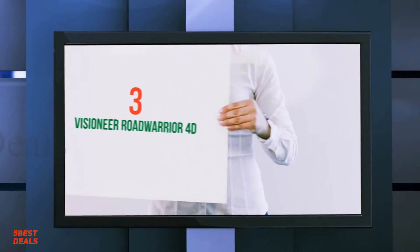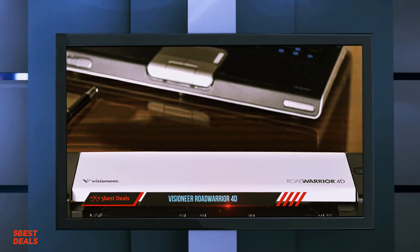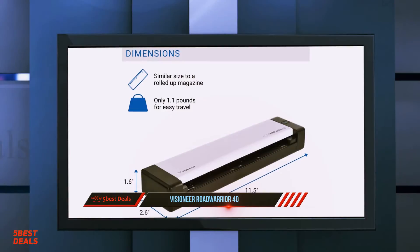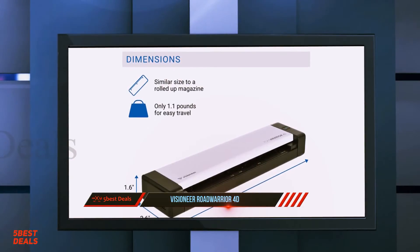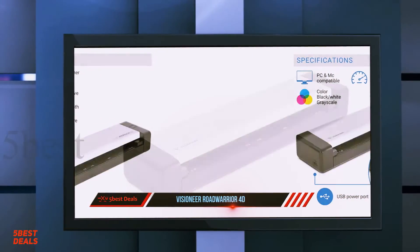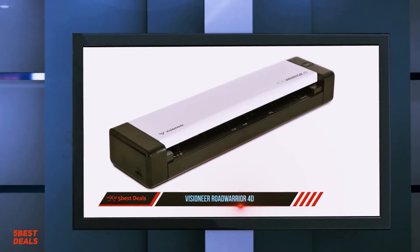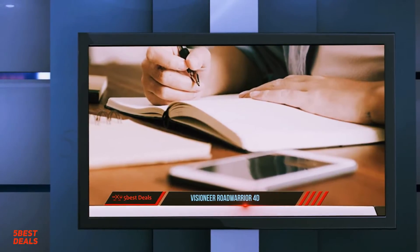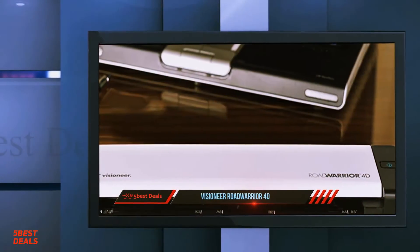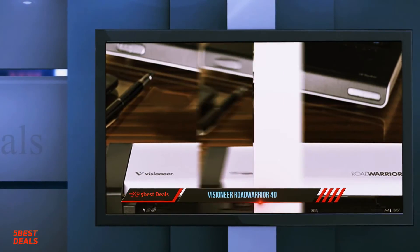At number 3, the Visioneer RoadWarrior 4D. The Visioneer RoadWarrior 4D scanner is a lightweight travel scanner, weighing slightly over a pound. It has a high resolution of 600 DPI and can scan up to 15 images per minute. It can scan in duplex mode. The scan speed of 15 images per minute is not outstanding, and for quicker scanning you would need to look at other portable scanners. The daily duty cycle for duplex scanning is rated at 100 scans per day.